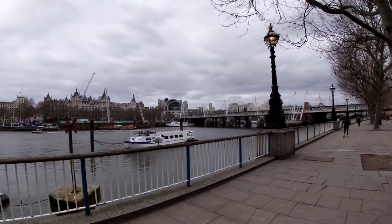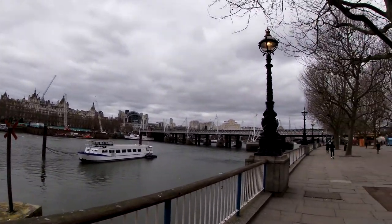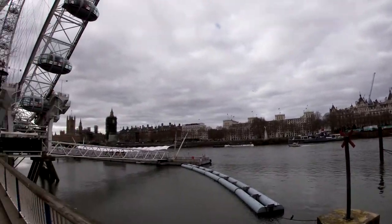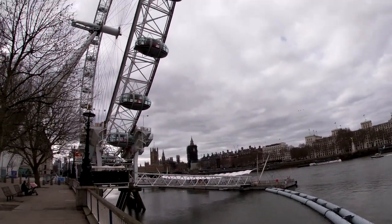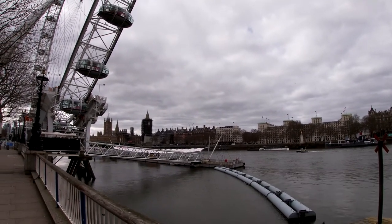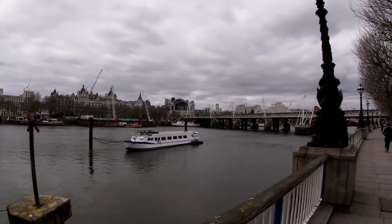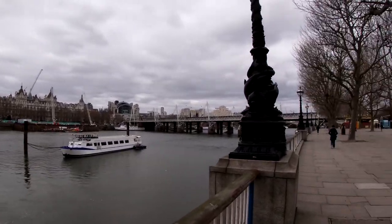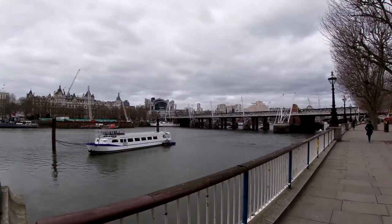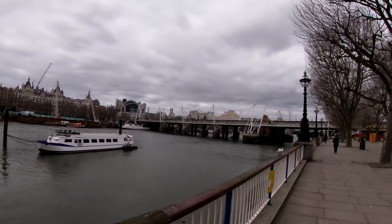I'll be crossing the river in a moment but I'll take in the view. I'm going to cross that bridge over there. Over there you have Big Ben and the London Eye of course. It's still under construction — they've been renovating Big Ben for a while now, for a few years.